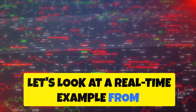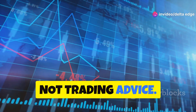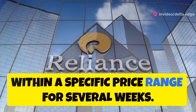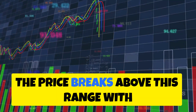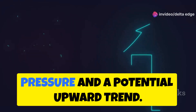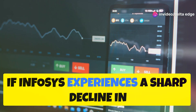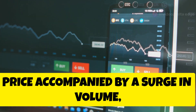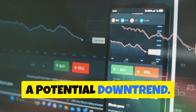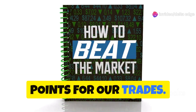Let's look at a real-time example from the Nifty 50. Remember, these are just examples, not trading advice. Say Reliance Industries has been trading within a specific price range for several weeks. Suddenly, the price breaks above this range with high trading volume — this breakout suggests strong buying pressure and a potential upward trend. Conversely, if Infosys experiences a sharp decline in price accompanied by a surge in volume, it could indicate a bearish sentiment and a potential downtrend. By understanding these patterns, we can identify potential entry and exit points for our trades.